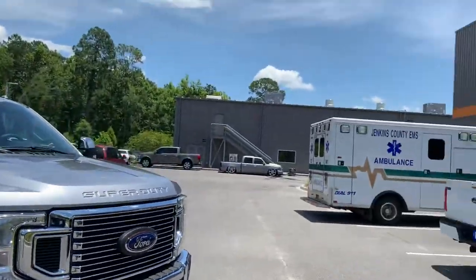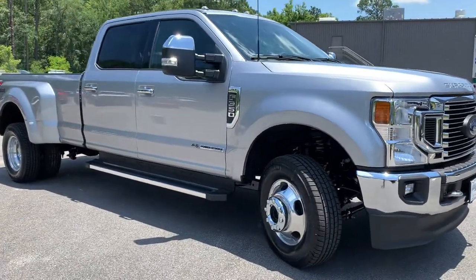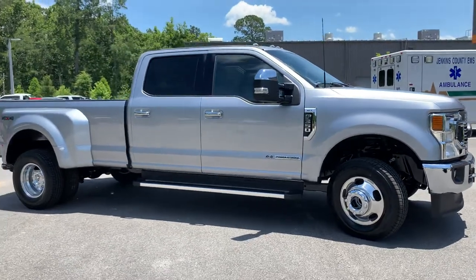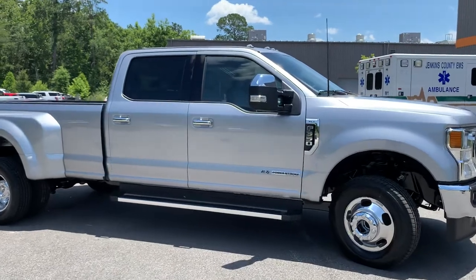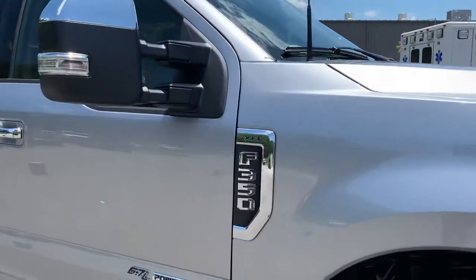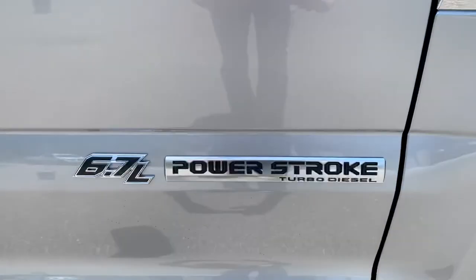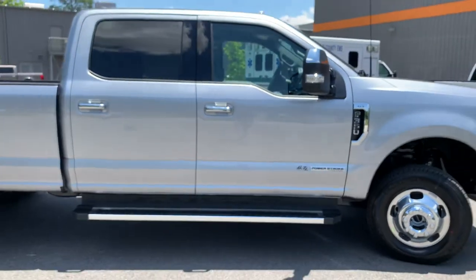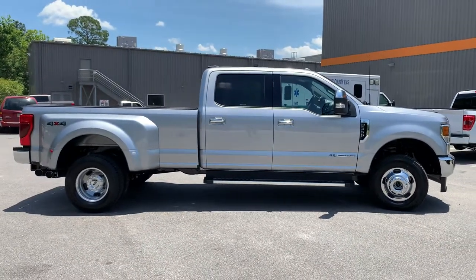It's a beautiful day today. On the side profile you do get your chrome running boards along the side. These do have the telescopic mirrors along with the lights up at the top. You get your XLT F-350 badging as well as the 6.7 Power Stroke turbo diesel — plenty of power, plenty of torque. This thing's going to tow what you need it to.